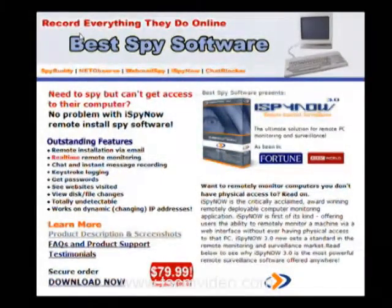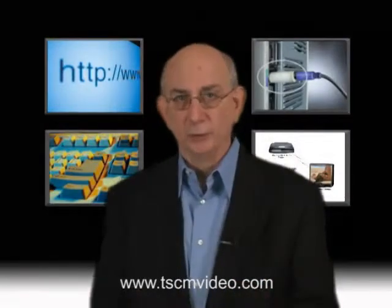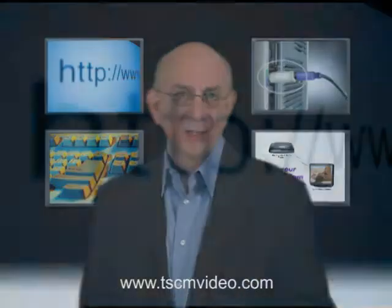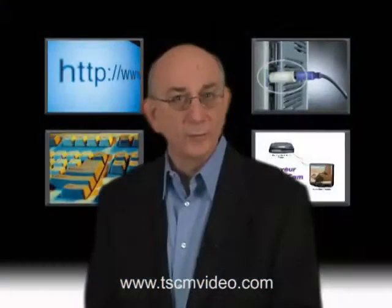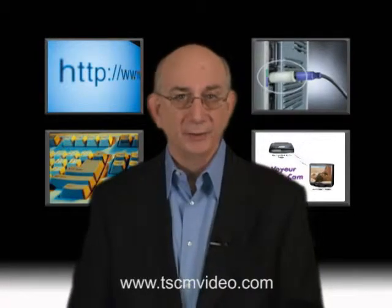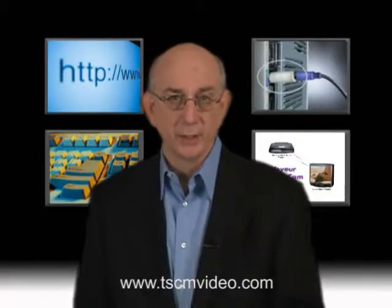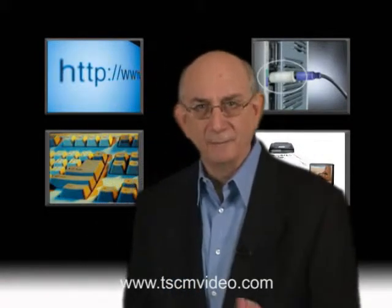Perhaps what concerns me the most is all the readily available spyware programs. These simple software programs can be quickly installed on a computer by anyone — and for that matter, someone can send one of these programs over the Internet to your computer. The next time you click on a link to a website or try to open an attached document in an email, you may be downloading a spyware program. Then the software would capture all of your emails, your web traffic, and your spreadsheet and word processing documents, and silently transmit that data to an industrial spy over your Internet connection.